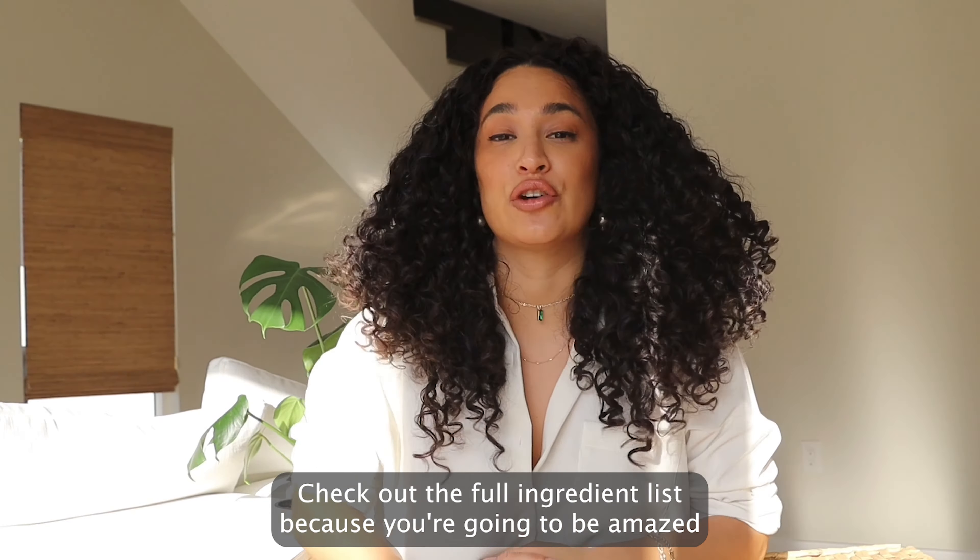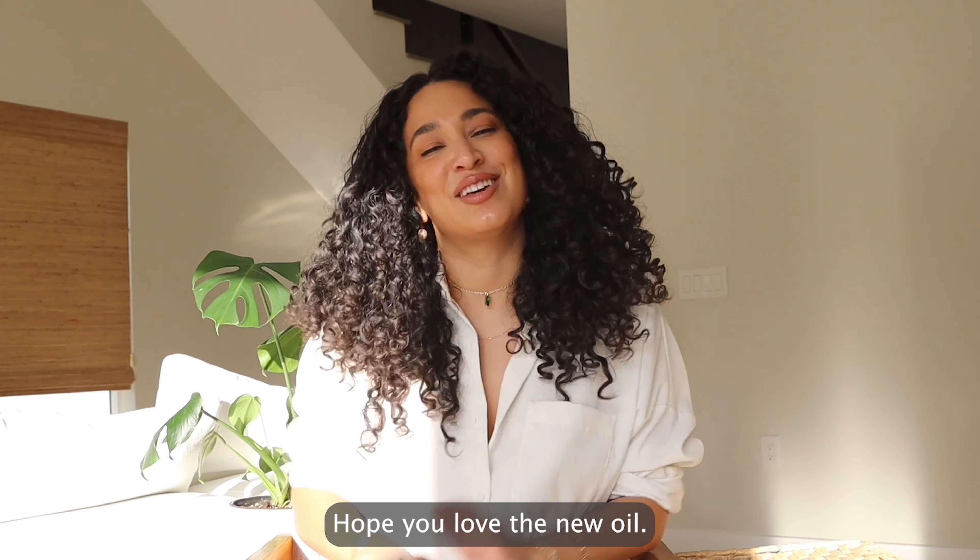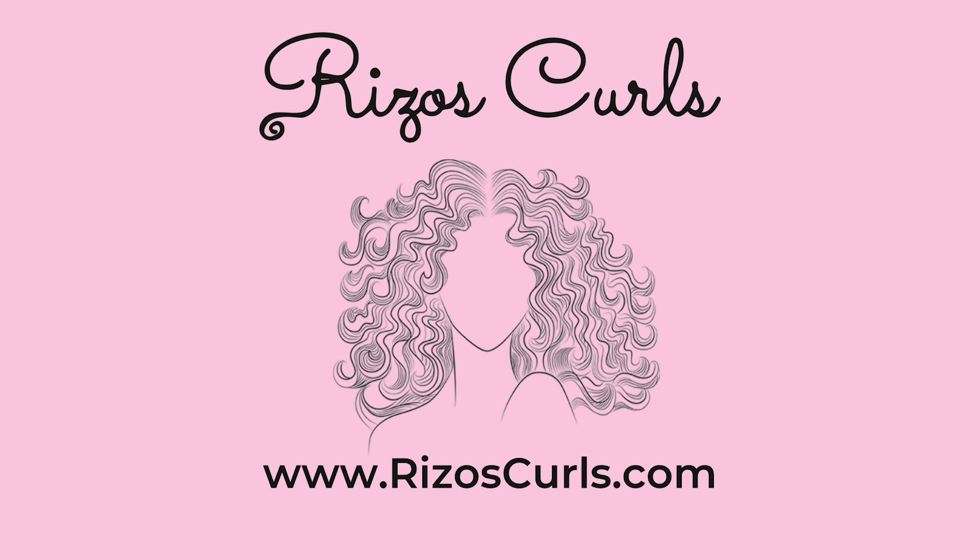Lavender oil strengthens hair cuticles, encouraging growth, as well as deeply soothes and moisturizes your scalp, protecting it from dryness, itchiness, and flakes. Maracuyá oil is a potent humectant that deeply nourishes, adding moisture and luminosity. Amla oil is a nutrient-dense oil — its reparative properties help fortify the hair, reduce breakage, and encourage length. Check out the full ingredient list because you're going to be amazed at how potent and how many benefits every single ingredient has.